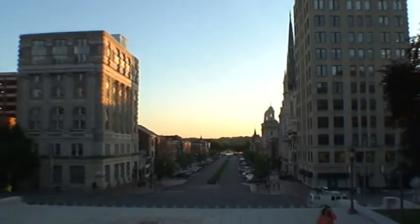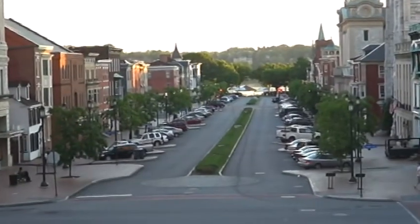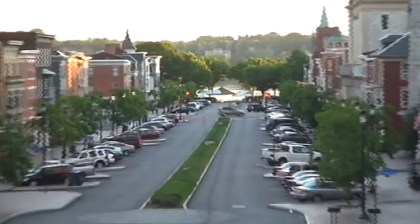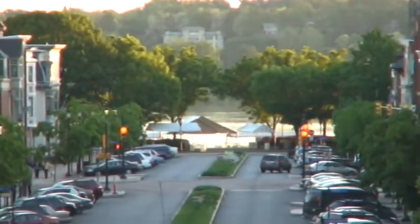I don't even think I've been this close to the Capitol Building in Springfield. There's a river down there — that's where we were at yesterday. There's the other side of the river.